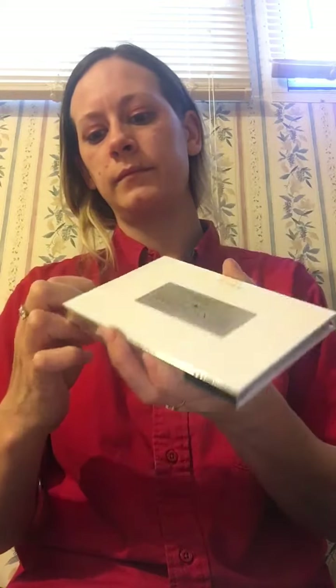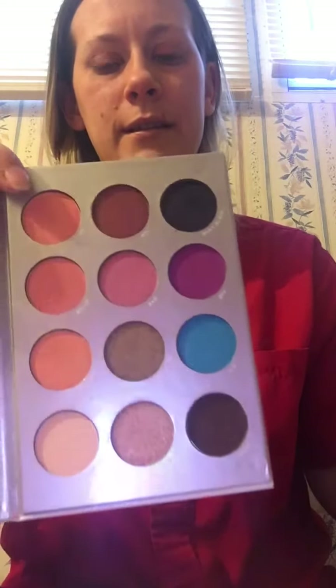It's the collab that Boxycharm did with Pure Cosmetics — I guess it's the Boxycharm Pure Cosmetics eyeshadow palette. As you can tell from one of my recent hauls, I'm very fond of Pure Cosmetics. These are what they look like — I cannot wait to swatch some of these!